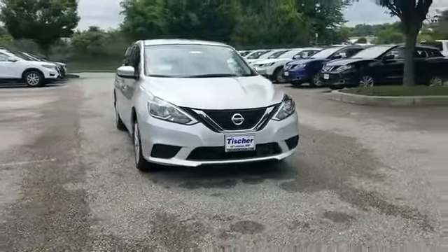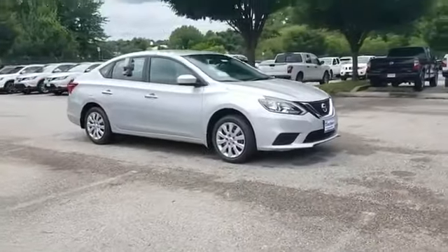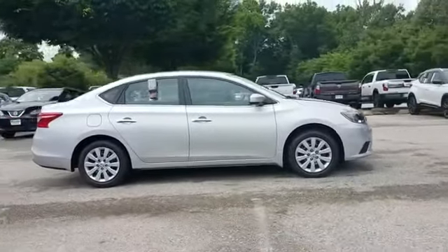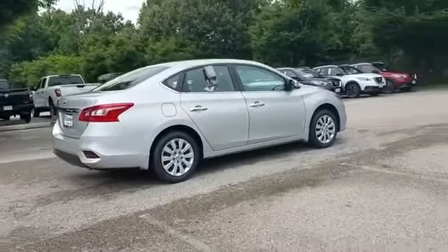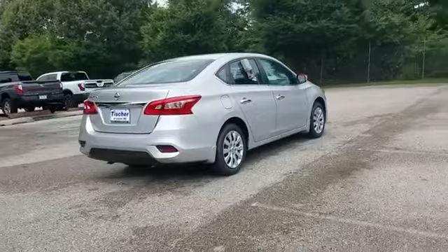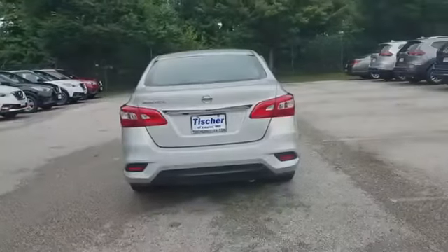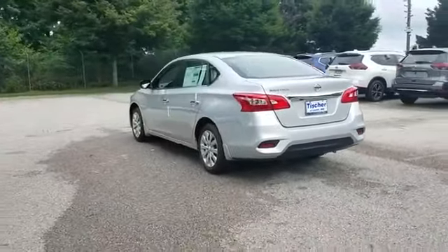2018 Nissan Sentra. It checks off in-demand features which offer more convenience, such as brake assist, keyless entry, steering wheel audio controls, passenger side airbag sensor, adjustable steering wheel, traction control, power side view mirrors, variable speed intermittent wipers, air conditioning, ABS.